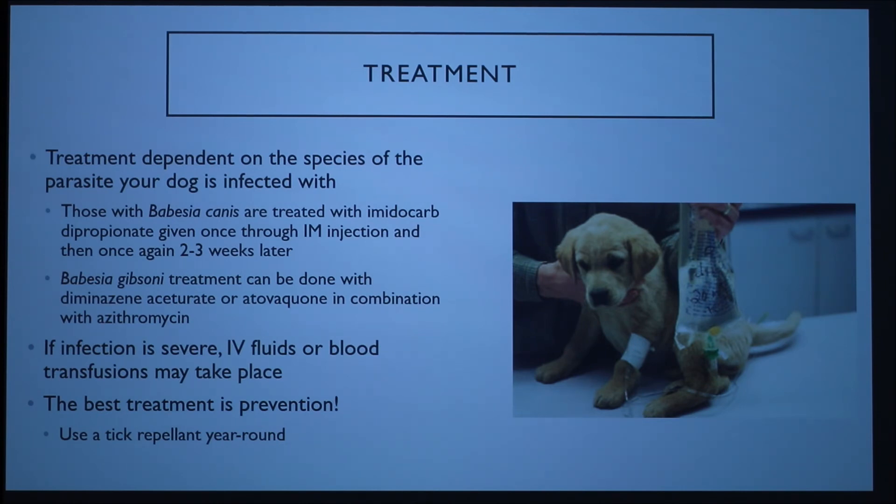A question was asked: how do they tell the difference between organisms? They use different staining techniques as well as PCR on blood samples to differentiate the species. Since Babesia canis is the most common, they would likely try that treatment first, and if it didn't work, move on to a different species and run further staining tests.